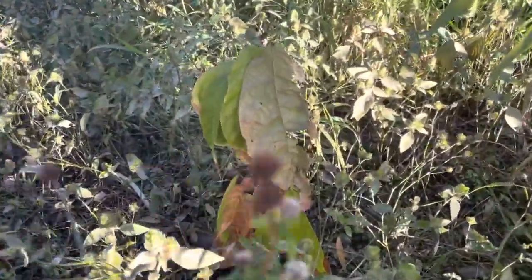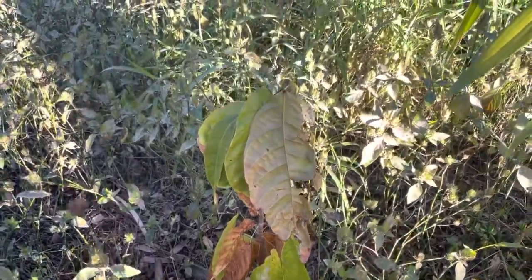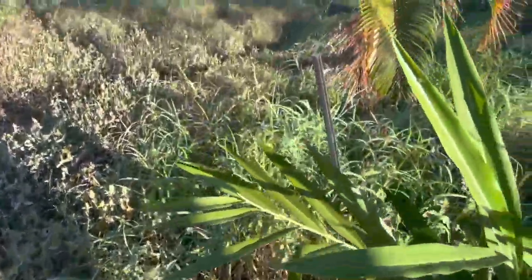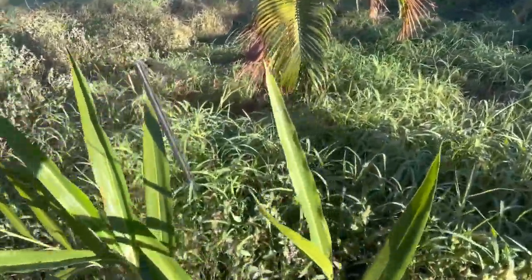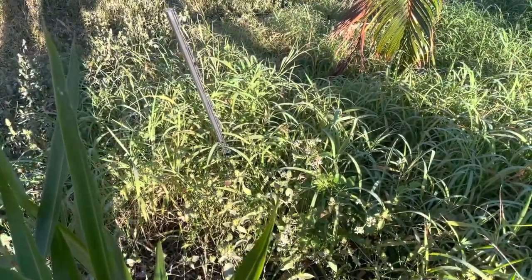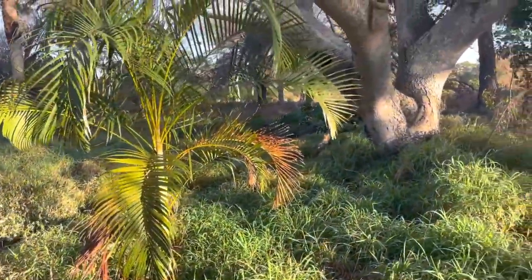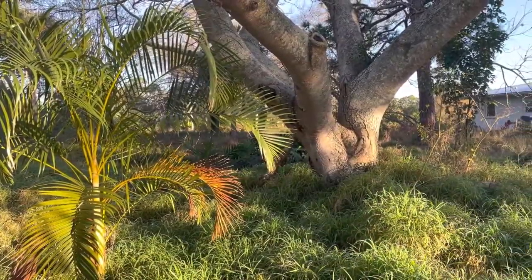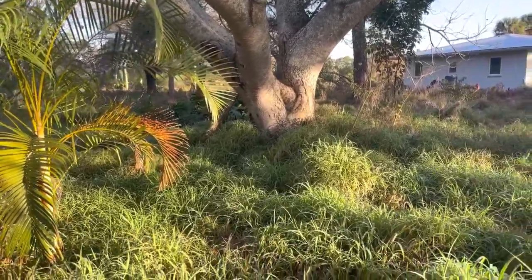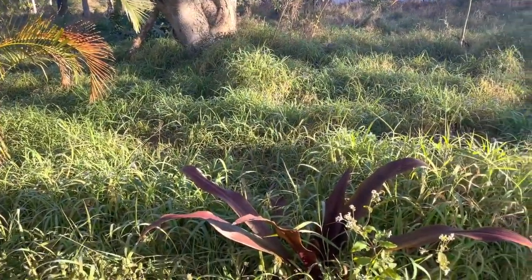Here's a seedling cacao that's been in the ground for about seven months — Trinitario. Most of that damage is from wind; it was really windy before it got cold. Cacao don't like wind. That cacao has never been watered and we're in a severe drought right now. We have about 80 seedlings that big that we've never watered, been in the ground seven months.